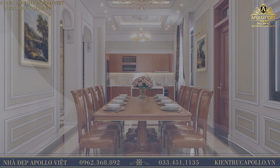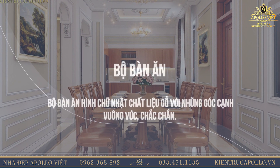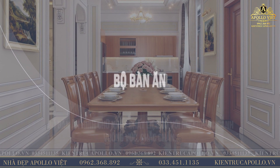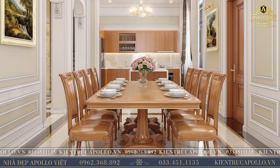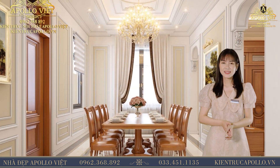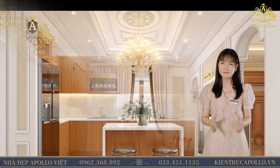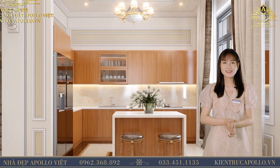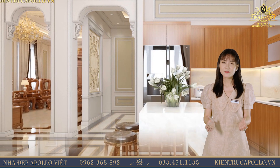Phòng ăn nổi bật với bộ bàn ăn hình chữ nhật, chất liệu gỗ với những góc cạnh vuông vức chắc chắn. Mặt phẳng rộng với chiều dài, rộng vượt trội, cho phép bàn chữ nhật có thể bày và phục vụ nhiều món một lúc. Đèn thả chân bàn ăn tạo điểm nhấn, mang lại không gian ấm áp và lãng mạn cho nhà bếp. Ánh sáng hài hòa giúp cho các món ăn trở nên đẹp mắt và hấp dẫn hơn.